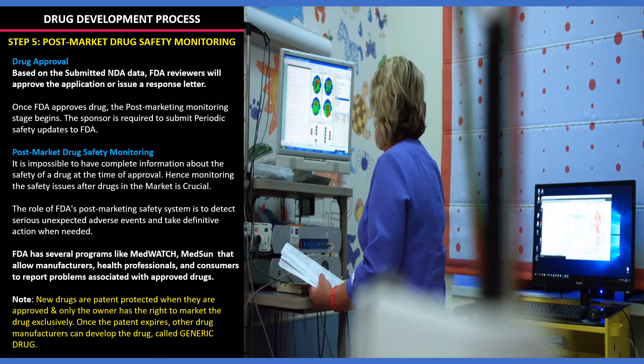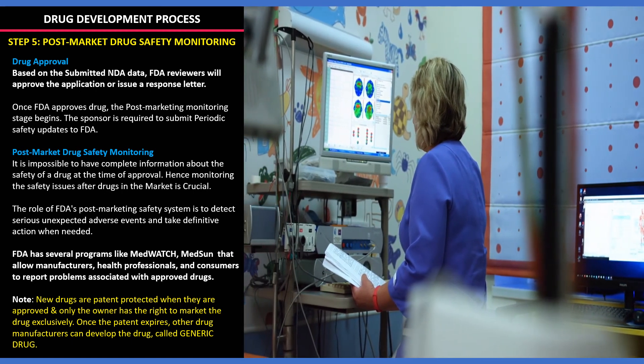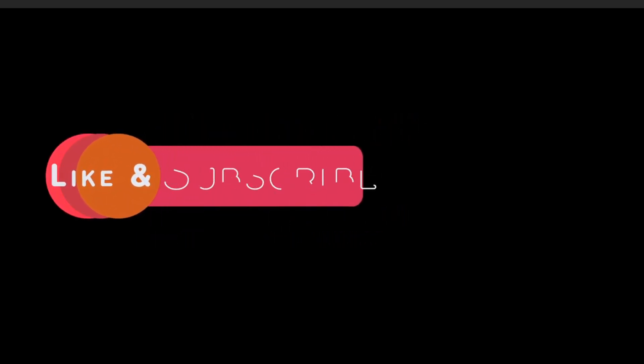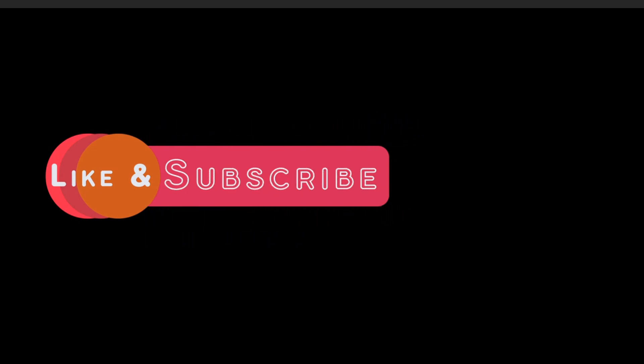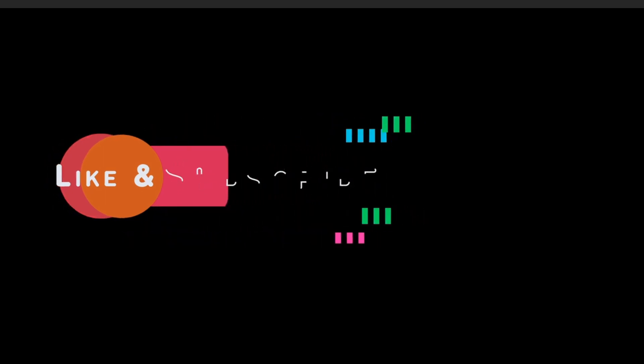To know more about generic drugs, click the link given in the video description. Hope you now have a complete idea about the drug development process as per FDA. Hope you liked this video — encourage us by hitting the like button. If you have any questions, post them in the comments and share this video with your friends and family. Most importantly, subscribe and press the bell icon for regular notifications from our PharmaPortal channel.